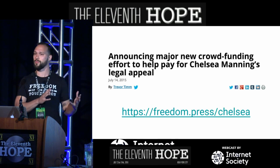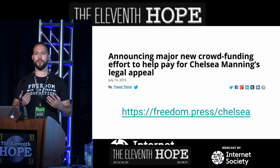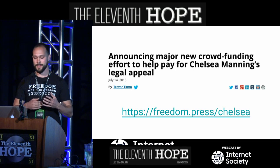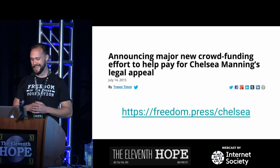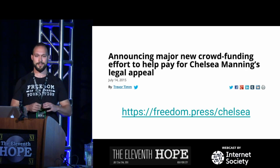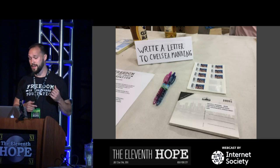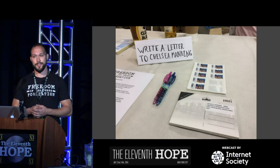Chelsea has served six years of a 35-year sentence in military prison, charged under the Espionage Act — a law dating back to World War One with no provision for a public interest defense. If you're a whistleblower, you're treated no differently from a traitor or spy under this act. You can still donate; we raised over $200,000 for her legal defense and it's a running campaign. We also have a booth with postcards so you can write a letter to Chelsea at Leavenworth.